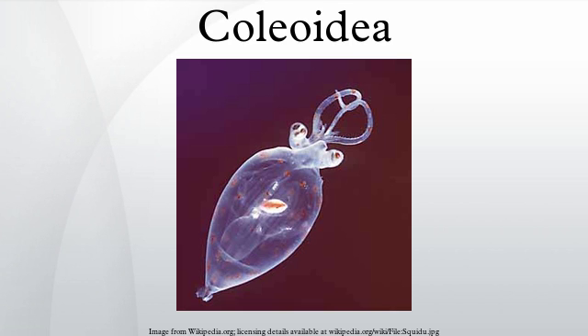Superorder Octopodiformes: family Trachyteuthidae, order Vampyromorphidae (vampire squid), order Octopoda (octopus). Of uncertain order: family Ostenoteuthidae.